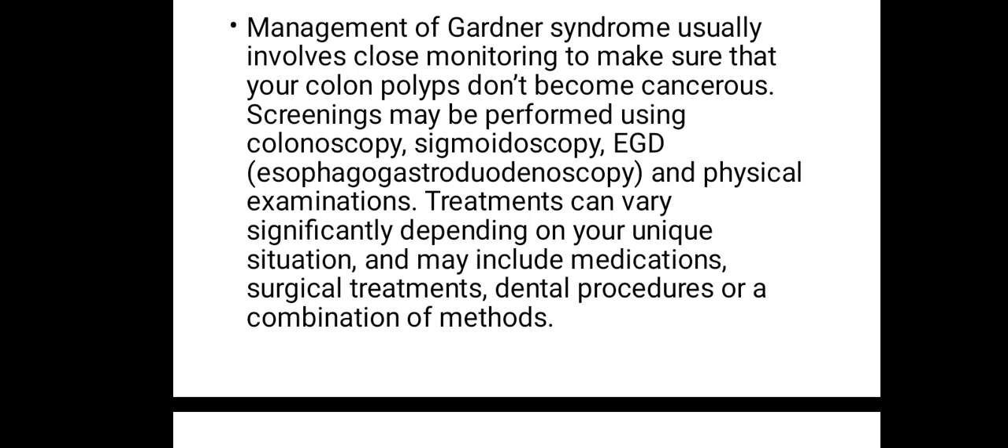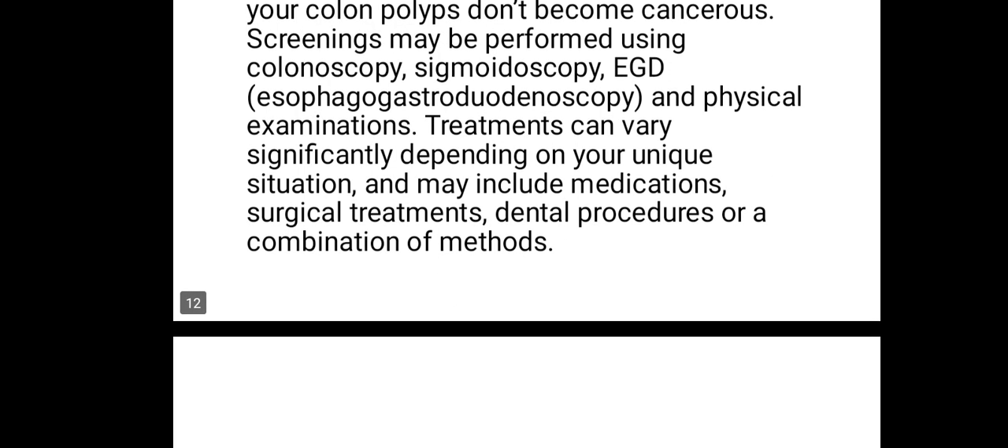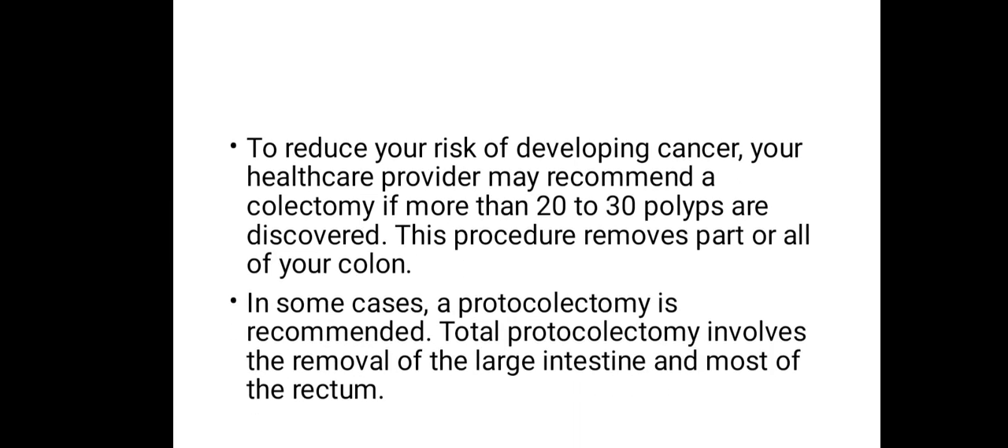Treatments can vary significantly depending on your unique situation and may include medications, surgical treatments, dental procedures, or a combination of methods. Dental procedures include correcting your teeth when you develop extra teeth due to Gardner's syndrome. To reduce your risk of developing cancer, your healthcare provider may recommend a colectomy if more than 20 to 30 polyps are discovered — a surgery to remove part of your colon that is affected.